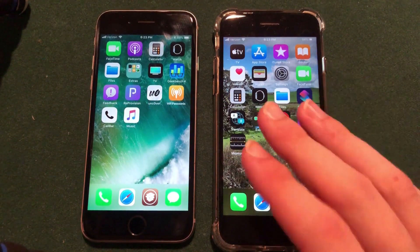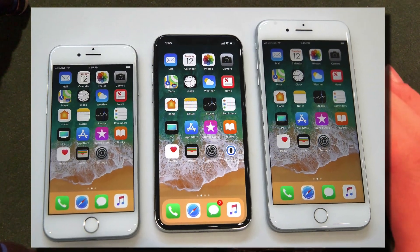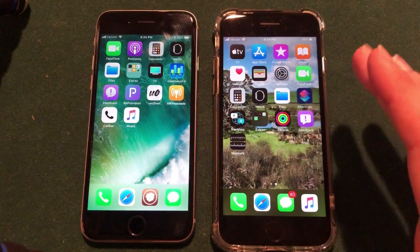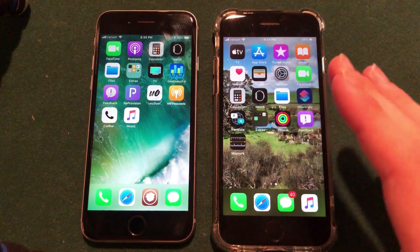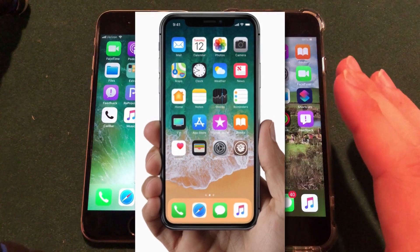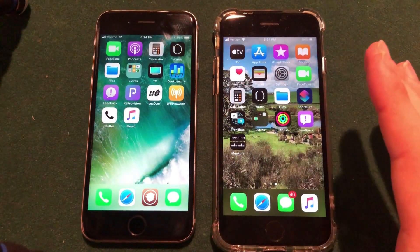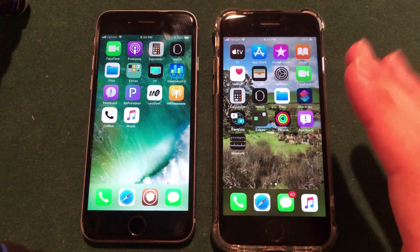Checkra1n is compatible with A9 chips all the way up to A11 chips, which is the iPhone 5s all the way up to the iPhone X. Because it's a hardware exploit that can never be patched by Apple, they went ahead and actually jailbroke the iOS 14 beta and teased it on their Twitter page. Unc0ver does support jailbreaks all the way up to the latest iPhone 11s, but because it uses software, Apple can patch it — which is why they haven't released any teasers. Checkra1n is not at risk of being patched by Apple because it only works on older devices and is based on hardware.